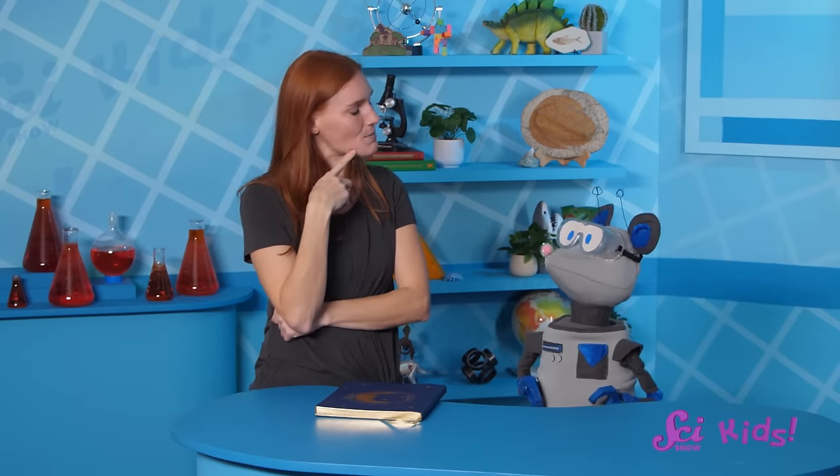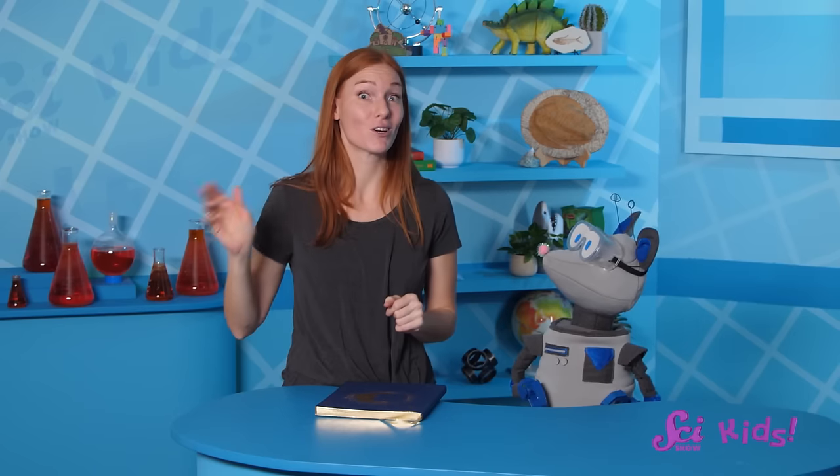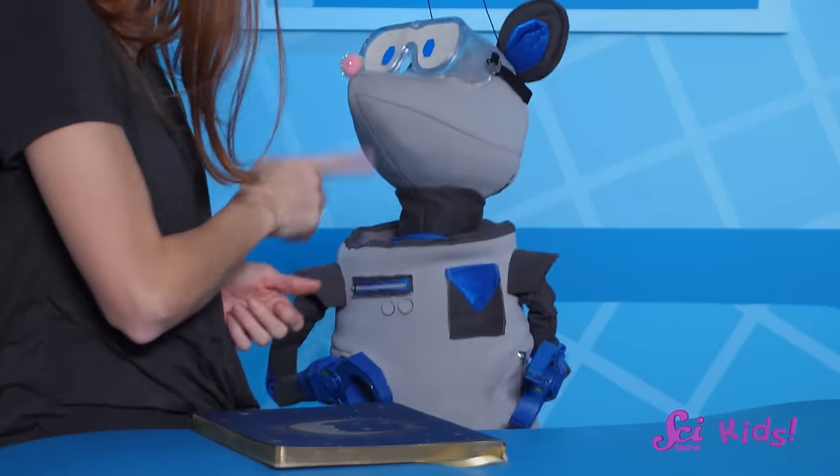Did those cool insects make you feel any better about giant things, Squeaks? Then maybe you're ready to talk about the ultimate giant — the biggest animal that ever lived! Well, it's not a dinosaur or some creature that lived long ago. It's actually alive today, swimming around in the ocean. That's right, Squeaks — the blue whale!